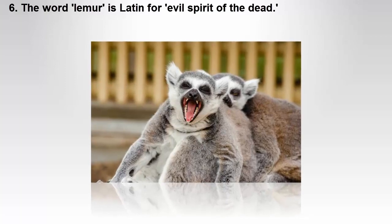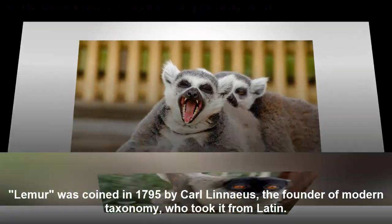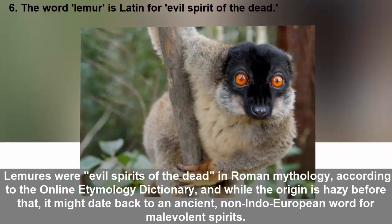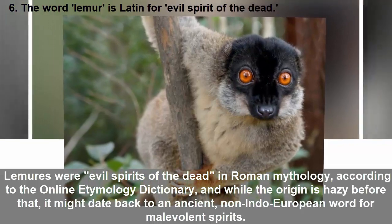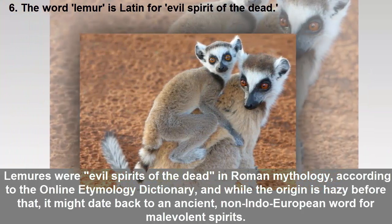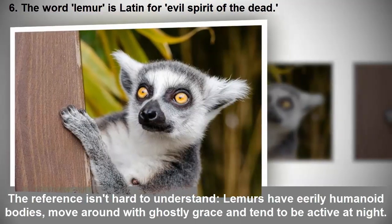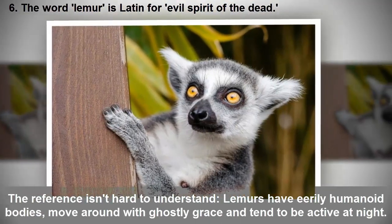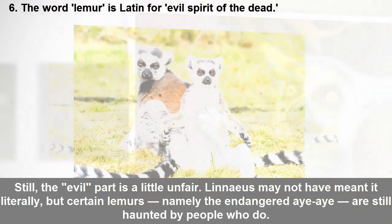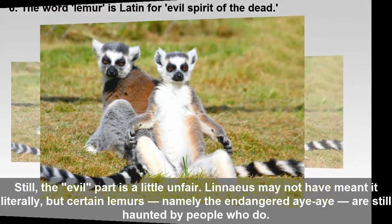The word 'lemur' is Latin for 'evil spirit of the dead.' 'Lemur' was coined in 1795 by Carl Linnaeus, the founder of modern taxonomy, who took it from Latin — lemures were evil spirits of the dead in Roman mythology, according to the Online Etymology Dictionary. Before that, it might date back to an ancient non-Indo-European word for malevolent spirits. The reference isn't hard to understand: lemurs have eerily humanoid bodies, move around with ghostly grace, and tend to be active at night. Still, the 'evil' part is a little unfair — certain lemurs, namely the endangered aye-aye, are still haunted by people who take it literally.